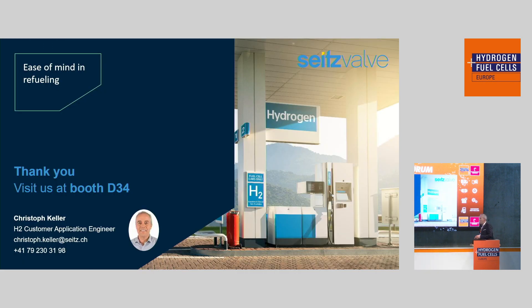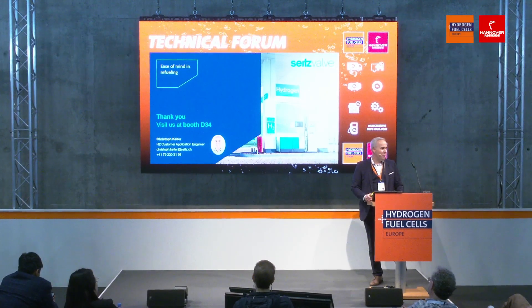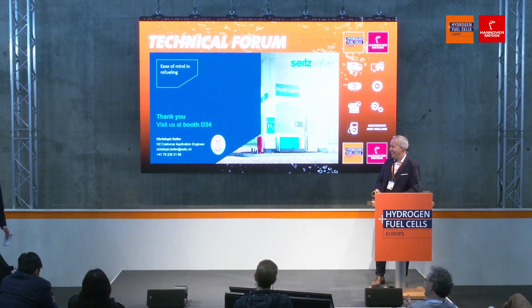Thank you for allowing me to present how we seek to enable ease of mind in refueling. I would be happy to receive further questions all week long at our booth D34. Thank you all, and I wish you a pleasure. Thank you — a warm applause indeed.